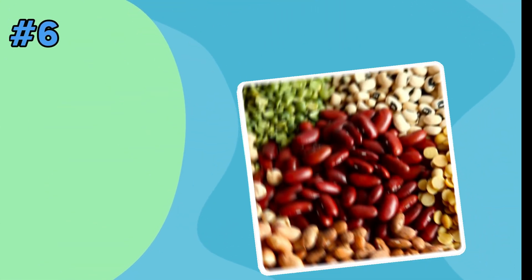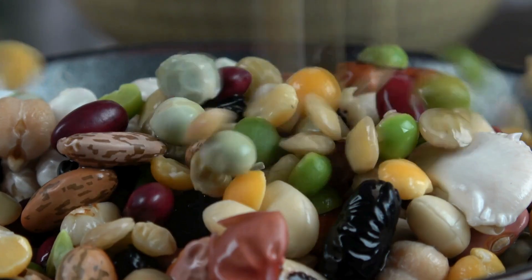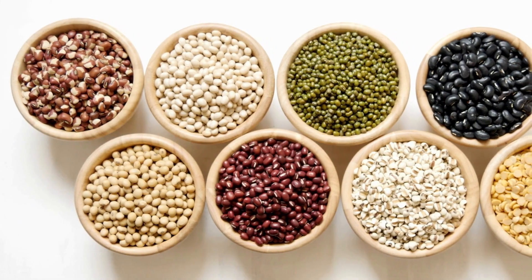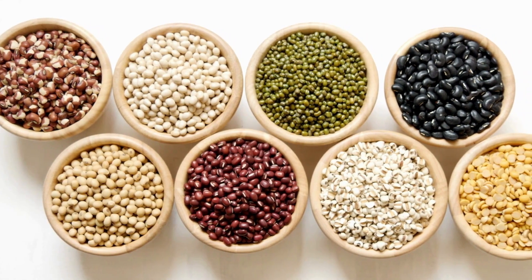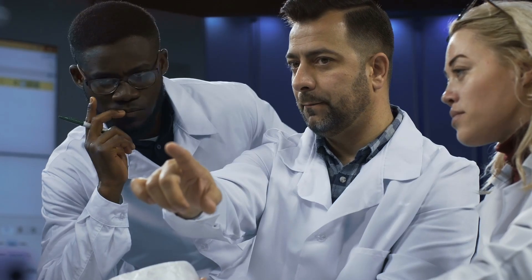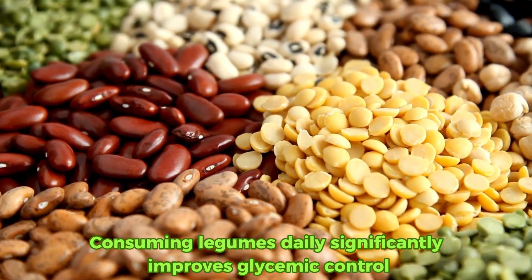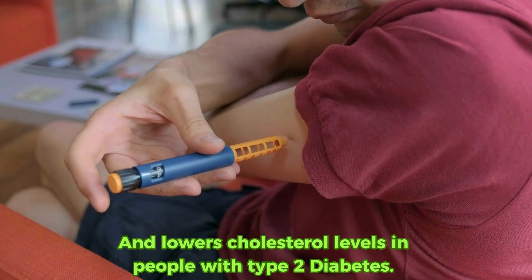Hack number six: incorporate legumes into your daily diet. These nutritional powerhouses are versatile and incredibly beneficial for blood sugar control. Legumes are full of fiber and protein, which can help slow down how fast glucose gets into your bloodstream, preventing sudden spikes and keeping you fuller longer. A comprehensive study published in the Journal of Nutrition found that consuming legumes daily significantly improves glycemic control and lowers cholesterol levels in people with type 2 diabetes.